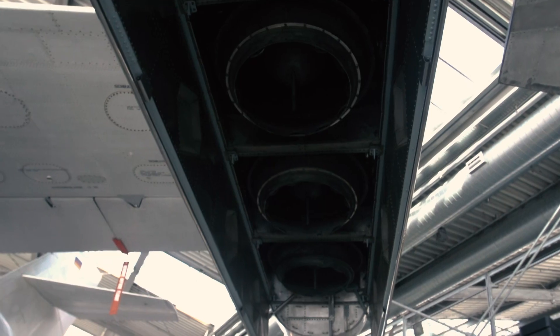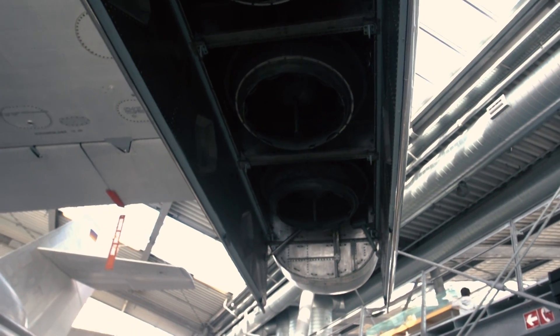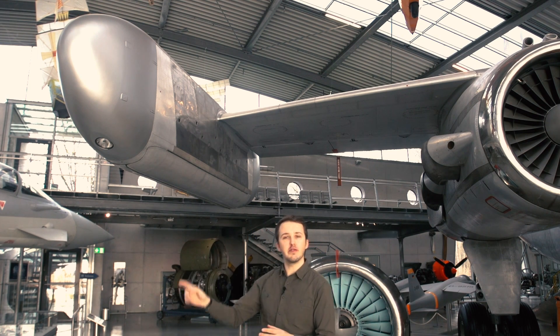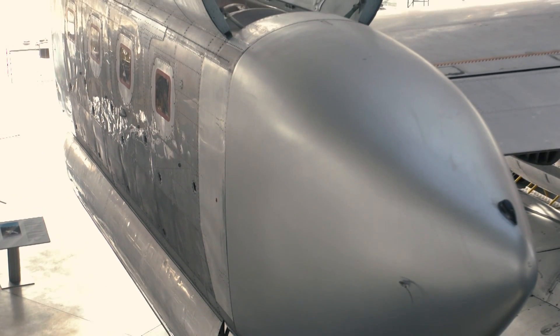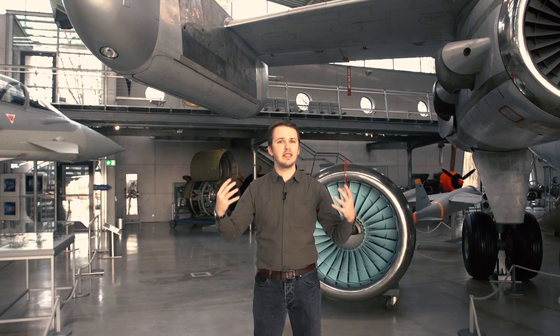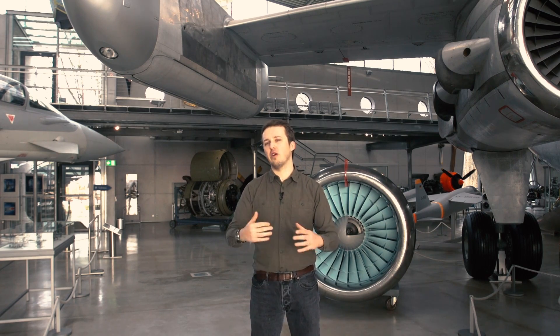The lift engines could be vectored 15 degrees fore and aft. To prevent the aircraft from going rogue in case of a failure, each engine was coupled with the respective counterpart on the other wingtip. The total output was around 66,000 pounds of thrust, but this was mostly used only for vertical takeoff and landing. The aircraft had a maximum speed of around 710 kilometers per hour with a max range of 1,800 kilometers.